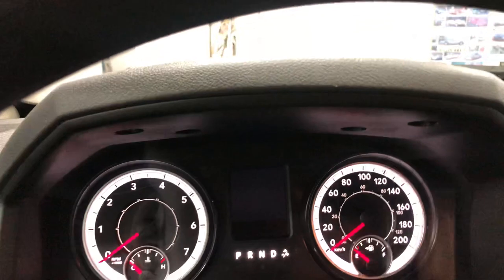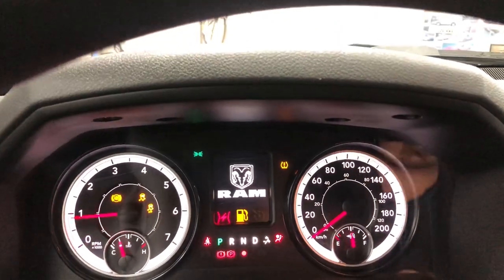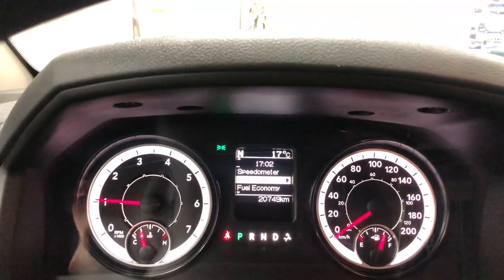Just 20,749 kilometers on it. Nice truck, super quiet. 20,749 on the kilometers.